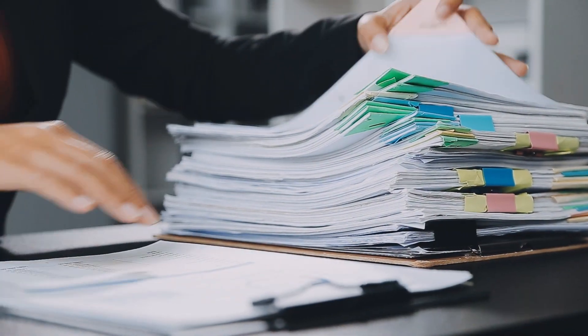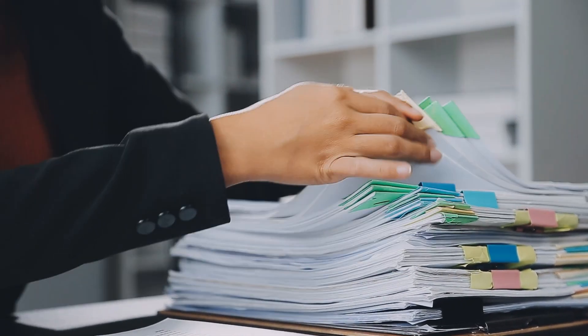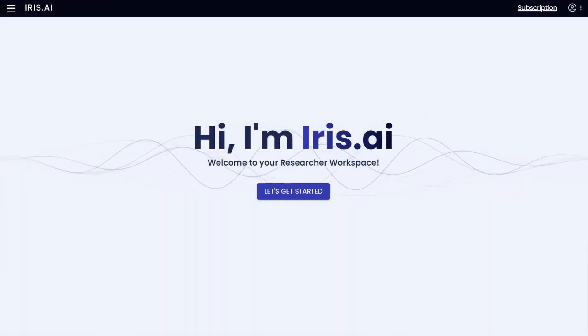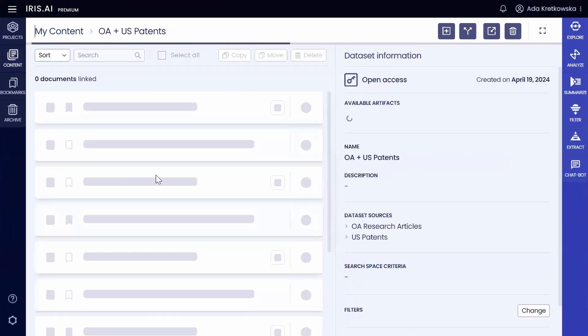Her ambitious goal is to conduct an extensive prior art search on existing knowledge, decipher deliberately hard-to-read patents, and collect relevant data for their lab. With the researcher workspace, Sarah effortlessly sifts through extensive datasets, thanks to its advanced concept filtering capabilities.